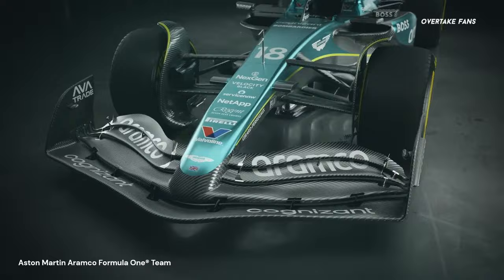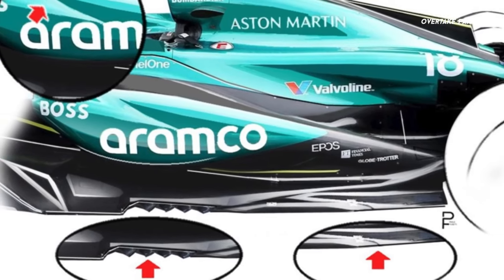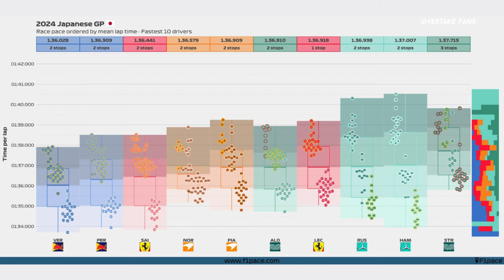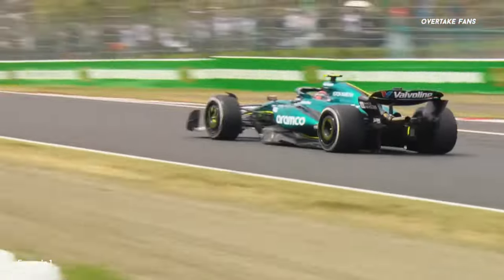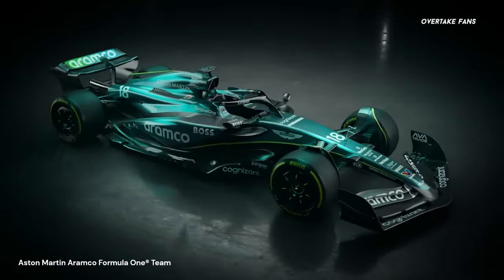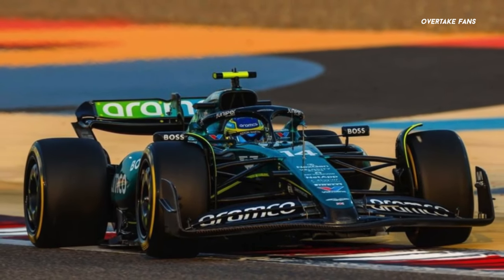Aston Martin introduced their first significant upgrade package of the season at the Japanese Grand Prix, featuring a significantly overhauled sidepod design and a new floor specification. The results were really promising, at least from Alonso's side — the Aston car's race pace significantly improved, as apparent from Alonso's better stint at Suzuka. The AMR24 with the upgraded package is now close to the McLaren car in terms of race pace, though there is still significant work to do. The AMR24 has shown great prowess in slow-speed corners, which is excellent news for the race at China.